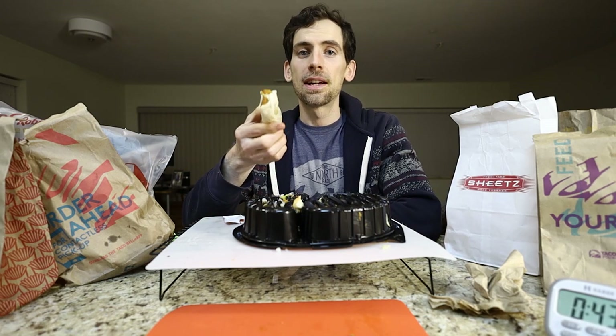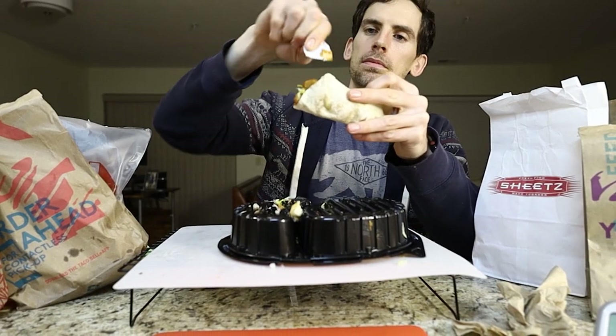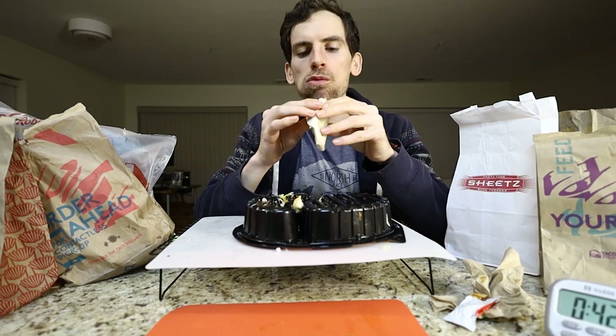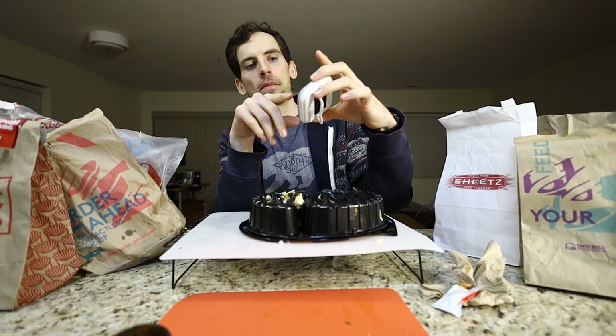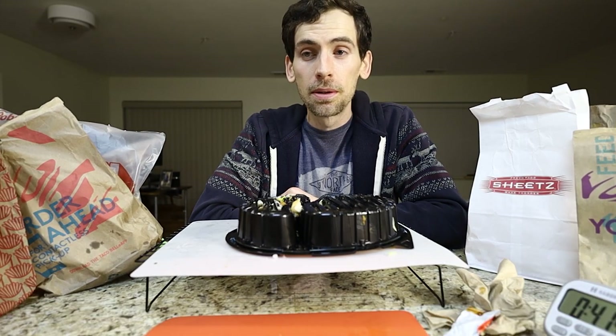This is the final and second of two potato soft tacos. Did not take me an hour and 15 minutes. So that is the ultimate fast food mukbang: Wendy's, McDonald's, Taco Bell, Red Robin, Sheets, and no Burger King — because they messed up and they closed, even though they accepted my mobile order.